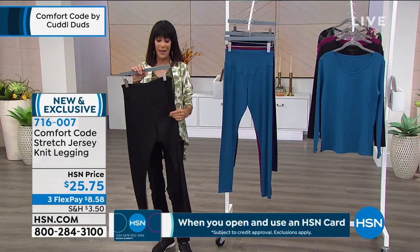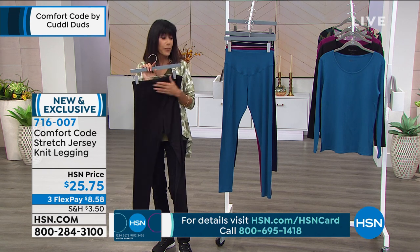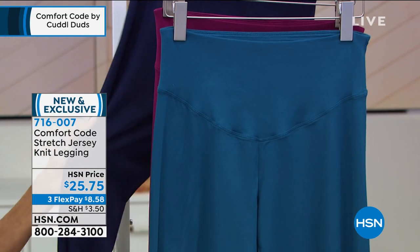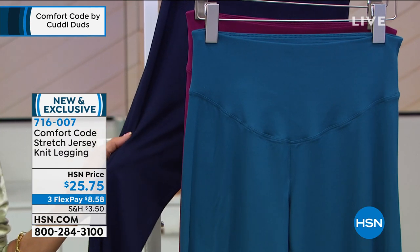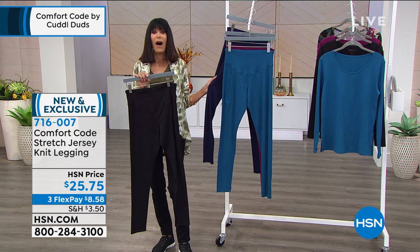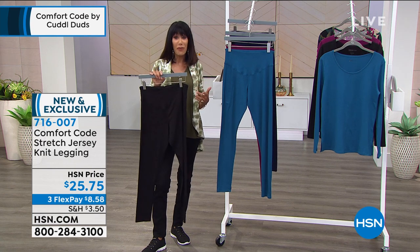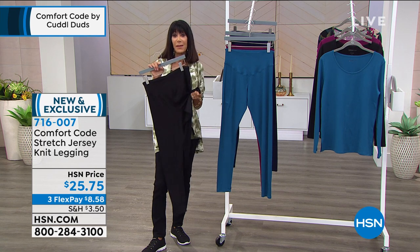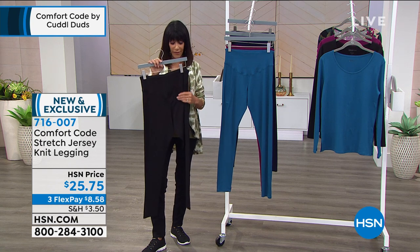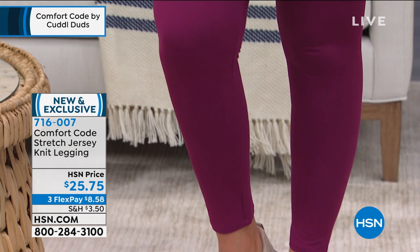Only a matter of minutes remaining. Brand new today — this is the entry of the fall collection for Comfort Code by Cuddledug. The black and plum are in the lead, but don't forget the beautiful seaport blue and navy. Available for only $8.56 on any credit card with no interest, or $6.44 on the HSN card. So incredibly affordable, 30 days, and you want to feel them. These are not super heavy leggings — they feel the same as the cardigan and the beautiful top presented earlier.